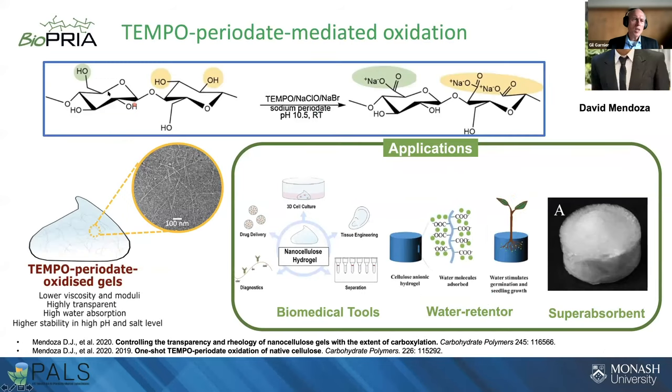If we want more carboxyl groups to further disrupt the hydrogen bonds, we can combine TEMPO with sodium periodate, which attacks C2 and C3, giving much more carboxyl groups. The more carboxyl groups, the easier the shear, the more individual fibers, the clearer the gel, and the lower the modulus — allowing us to control gel properties for biomedical, agricultural, and personal care applications.